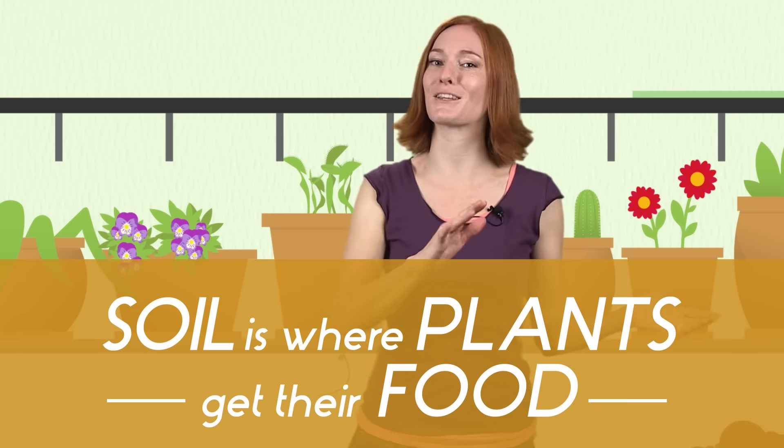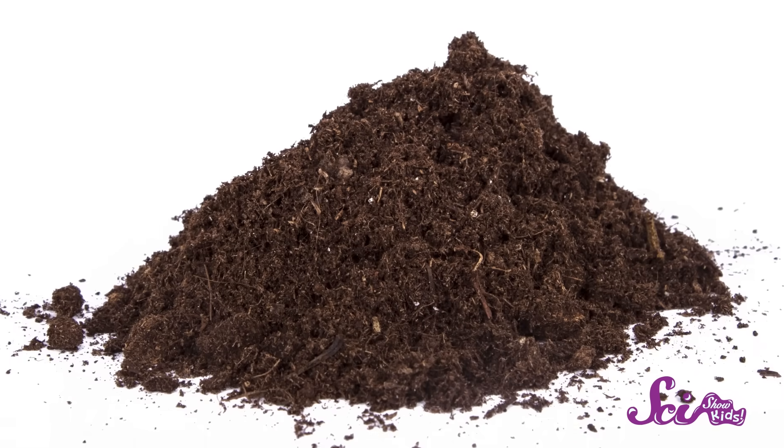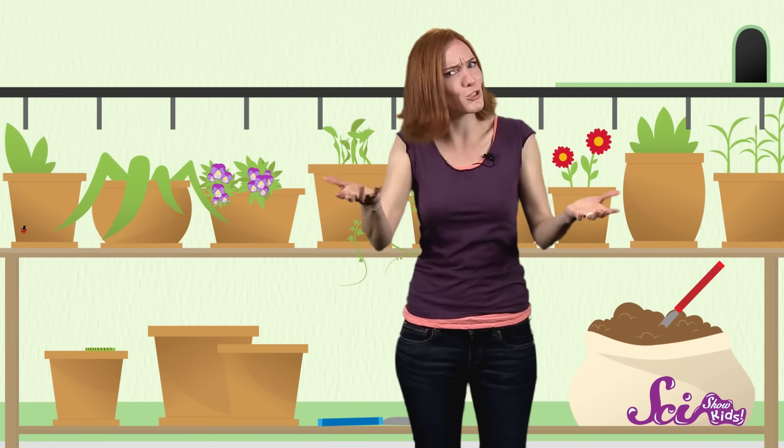This broken-down material puts nutrients back into the soil, and plants then use those nutrients to grow. So soil is where plants get their food. Scientists call this special, nutrient-rich part of the soil by its own name: humus. Humus is what gives soil its dark brown color, and it even sometimes contains special bacteria that make soil smell, well, dirty.